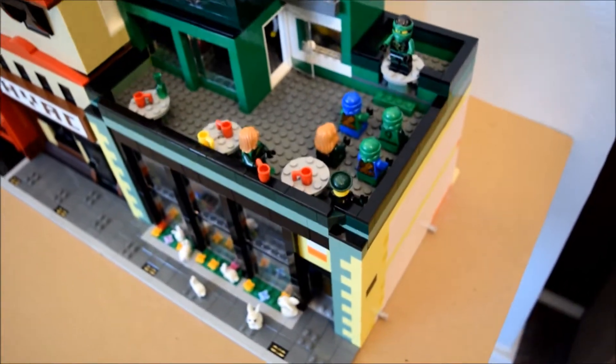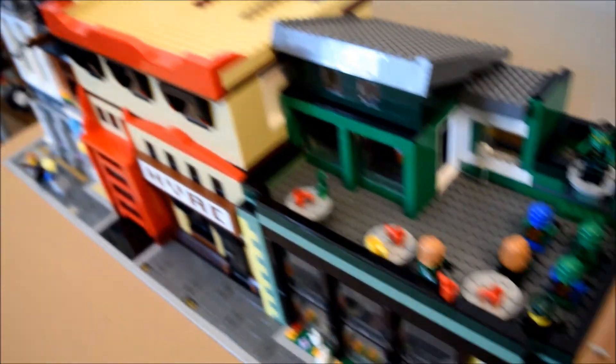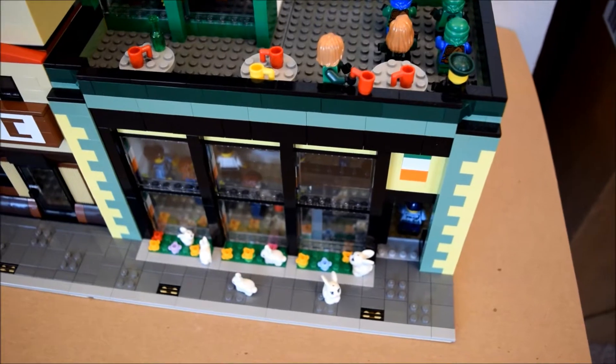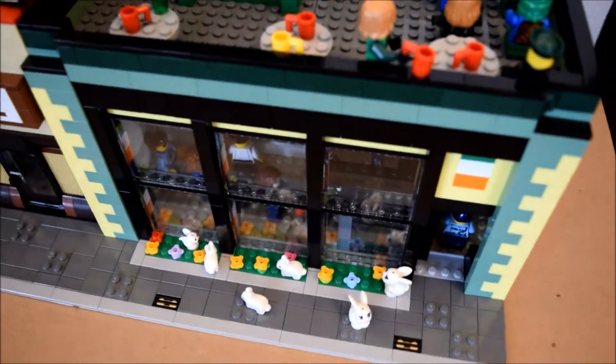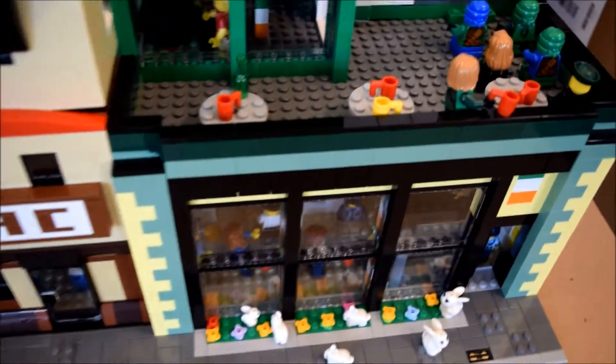And to justify the Streetscape Tour name, here is the building in its proper urban context. I populated the rest of the Streetscape with characters from some of the TV shows that I had on in the background while I built this building.